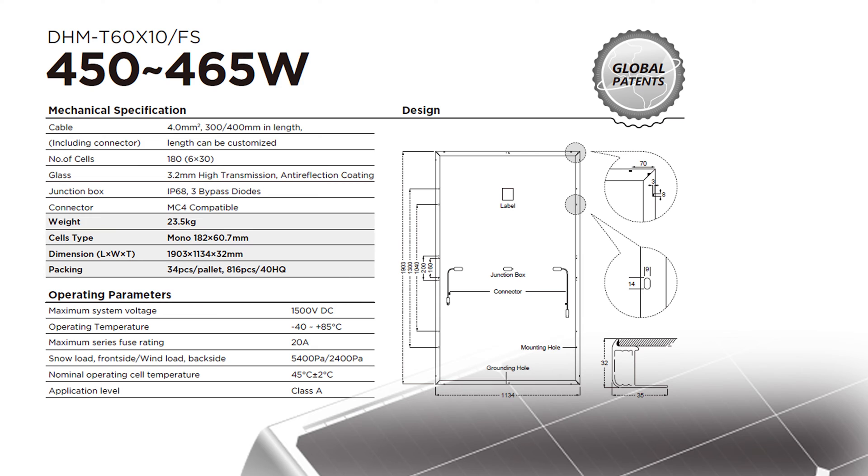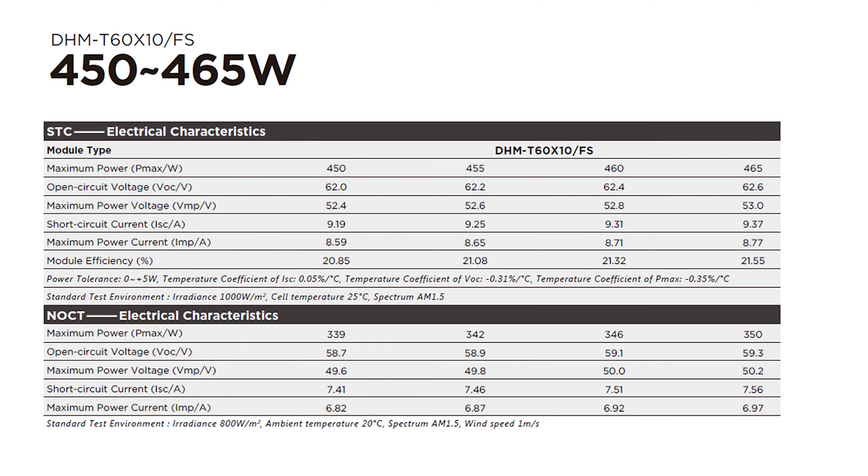The manufacturer equipped these with 1/3 cut monocrystalline cells with large 182mm wafers, allowing the module to generate 460 watts of power. Advanced cut cell technology offers high conversion efficiency up to 21.32% and better stability and reliability, lowering the risk of microcracks and hotspots.